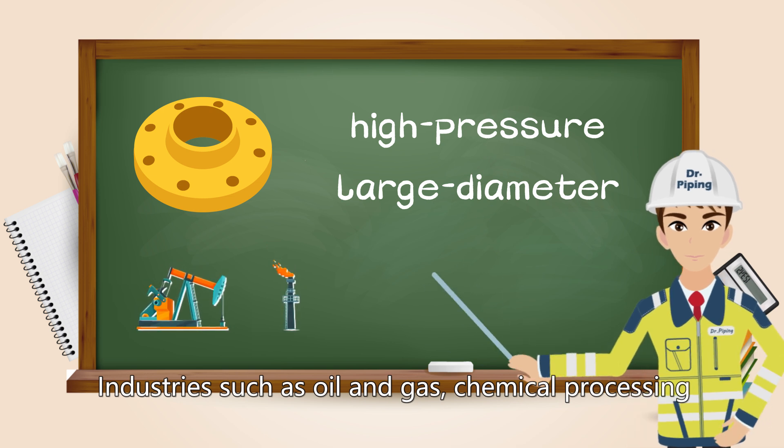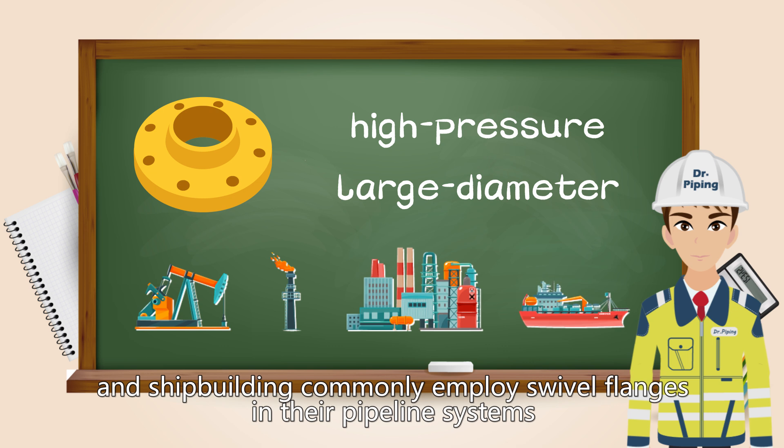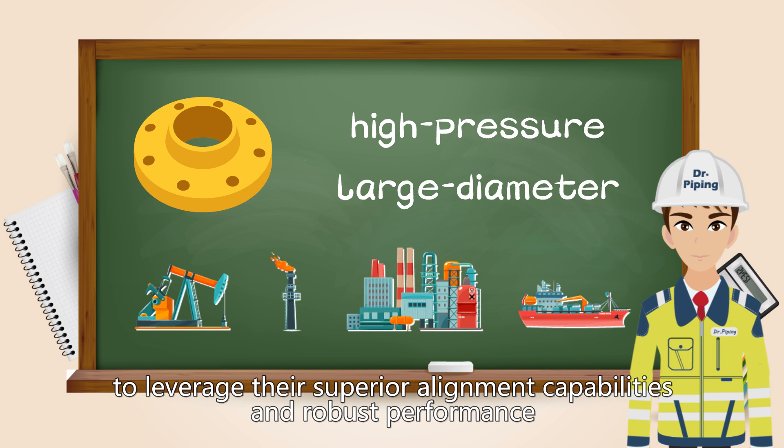Industries such as oil and gas, chemical processing, and shipbuilding commonly employ swivel flanges in their pipeline systems to leverage their superior alignment capabilities and robust performance.